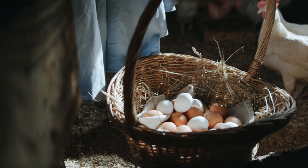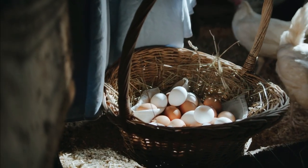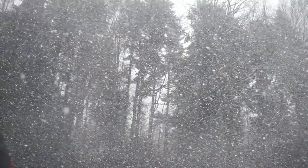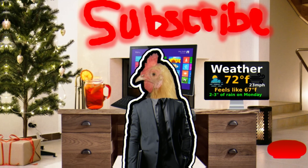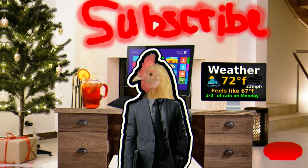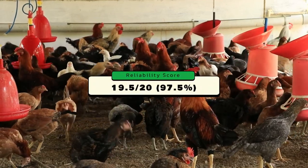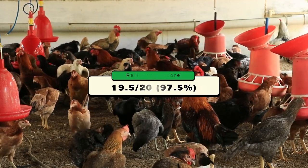As for eggs, Barred Rocks usually lay about 230 to 300 eggs per year on average. They usually lay all months besides January, and sometimes December and February, but for the most part they're one of the first chickens to get right back on track after that. They begin laying at about 20 weeks old and are usually the first ones to start. Their overall reliability score is 19.5 out of 20, due to certain complications with egg disorders like we had with one of our Barred Rocks in the past flock.